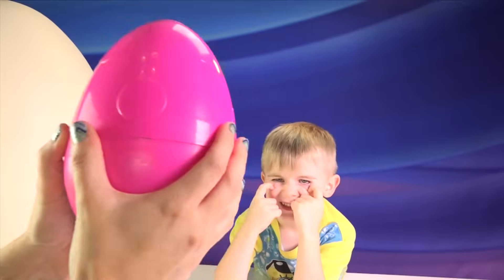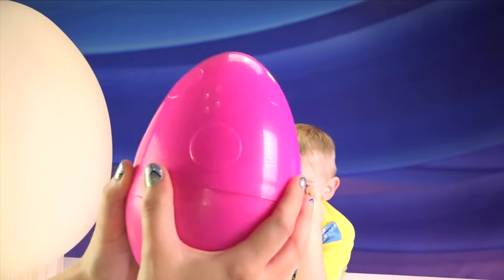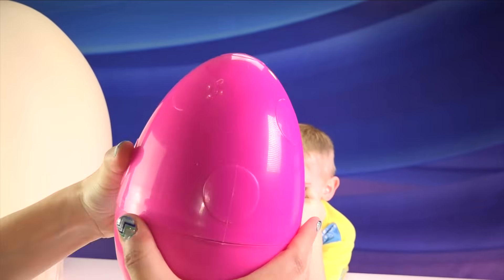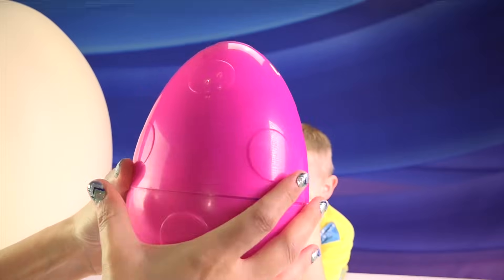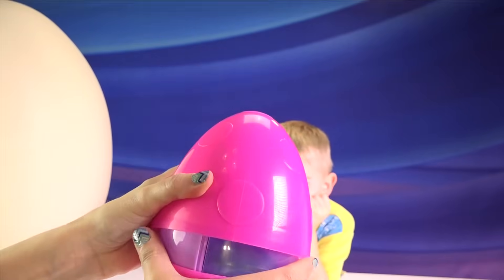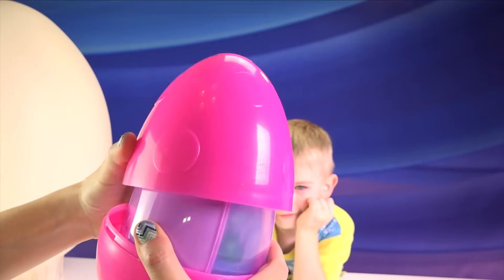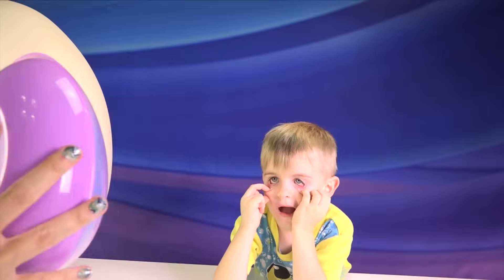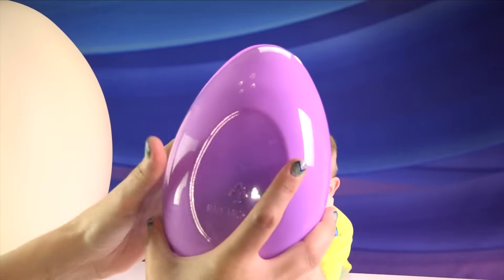What color is hiding inside this egg? Purple! Purple was hiding inside that egg. What's hiding inside the next egg?